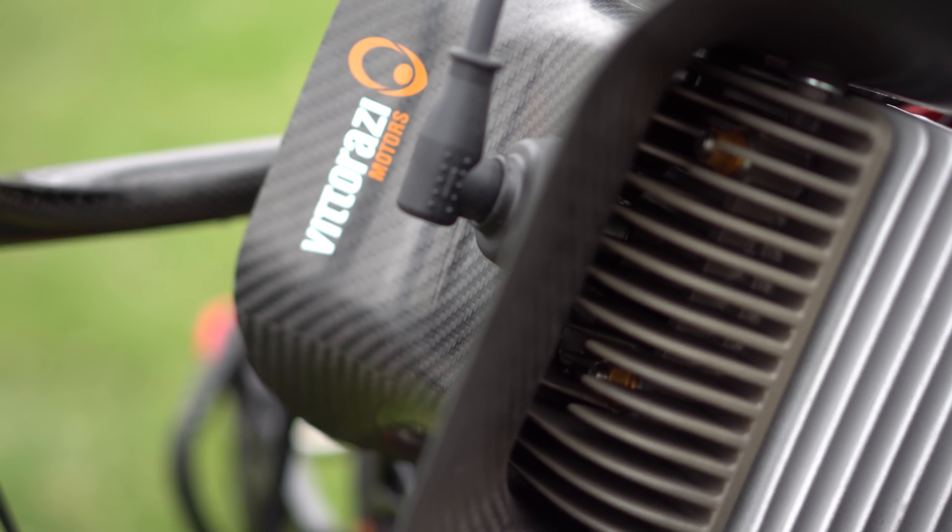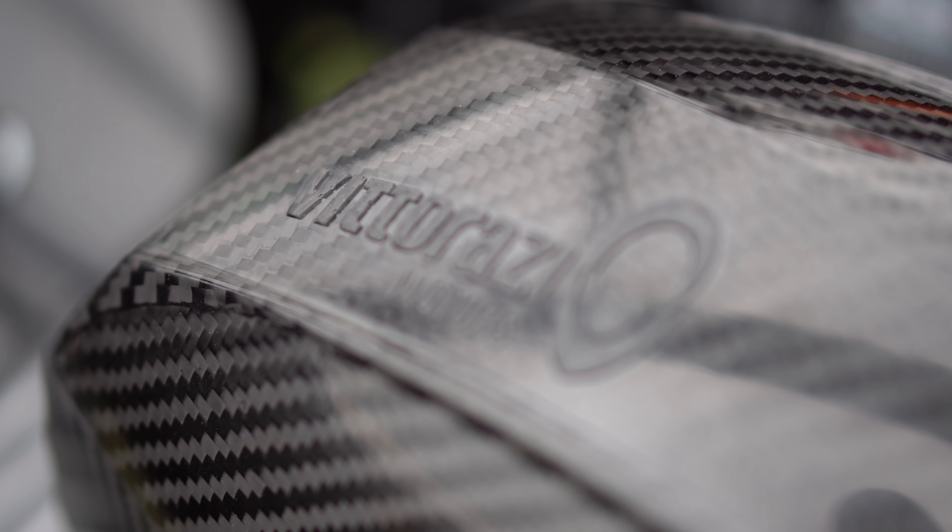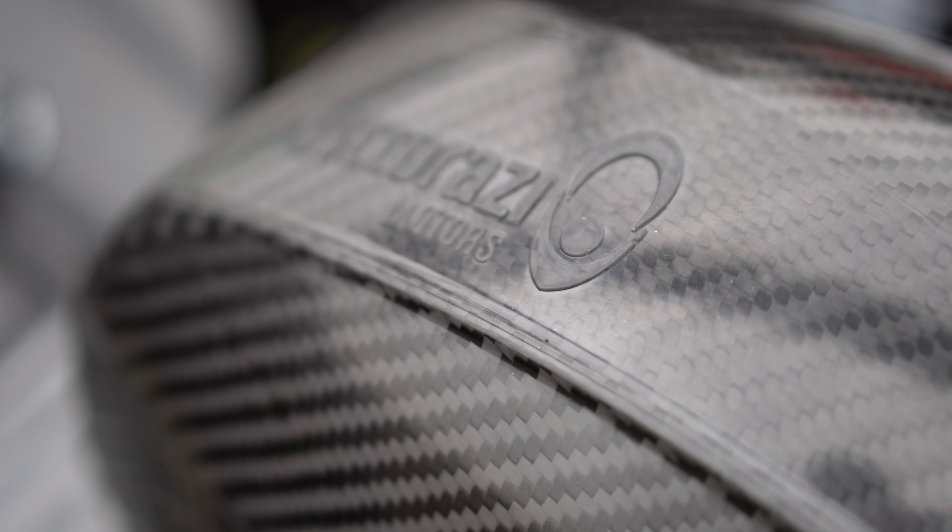We made it down to the park. It's been overcast all day, so I'm hoping that it's smooth air and we get a nice long flight tonight. When we get up, I want to talk about the performance, the reliability, and also the aesthetics a little bit, to help answer the question of whether this engine is worth the price tag.